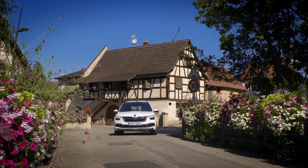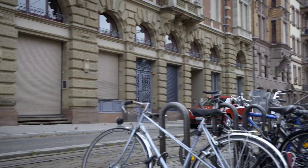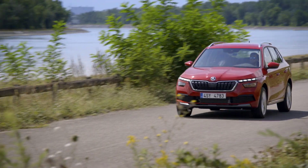This new midsize SUV from Škoda will be heavily localized to produce in India itself. Adding proof to this fact, the Škoda Kamiq midsize SUV has been spotted testing on Indian roads.